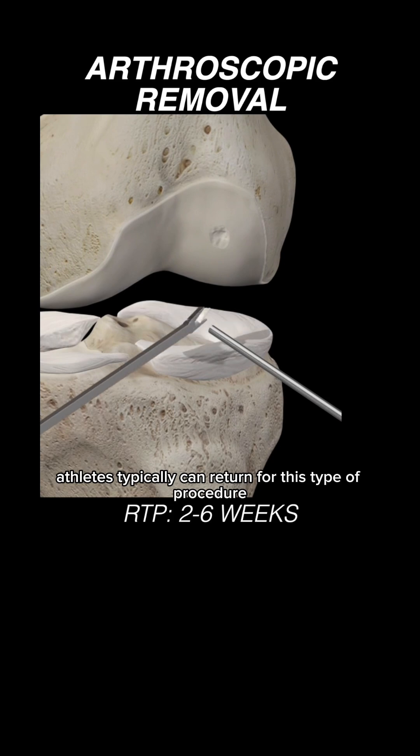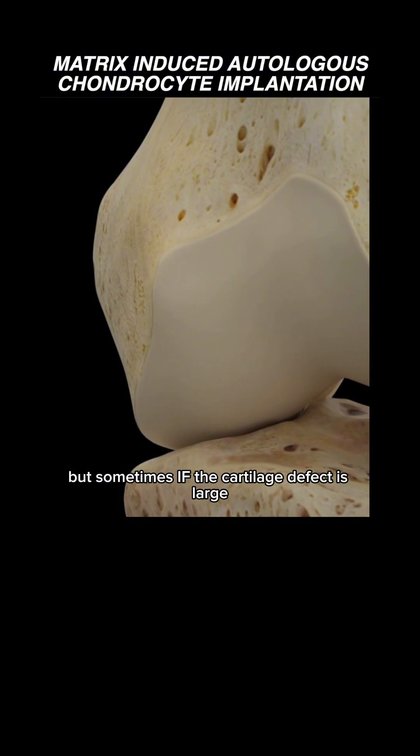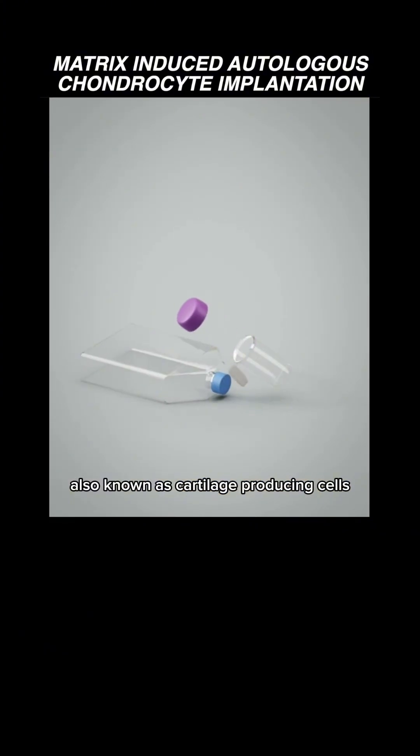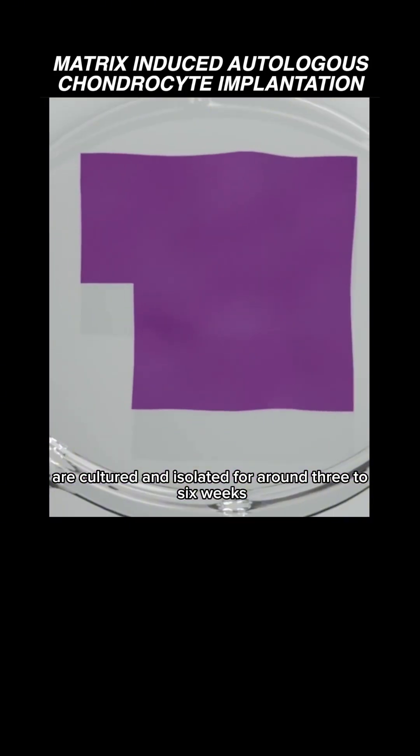Athletes typically can return from this type of procedure anywhere from two to six weeks. But sometimes, if the cartilage defect is large, restoration procedures are required. These involve harvesting chondrocytes — the cartilage-producing cells — which are then cultured and isolated for around three to six weeks.